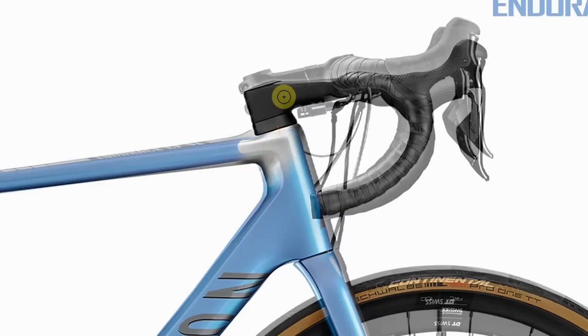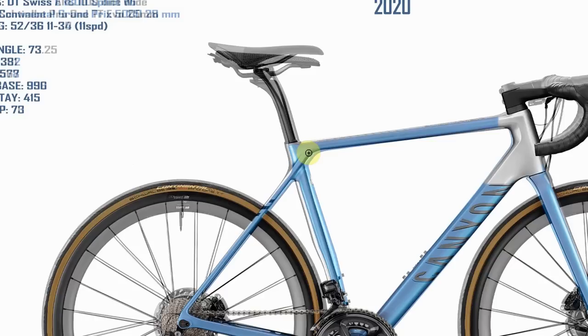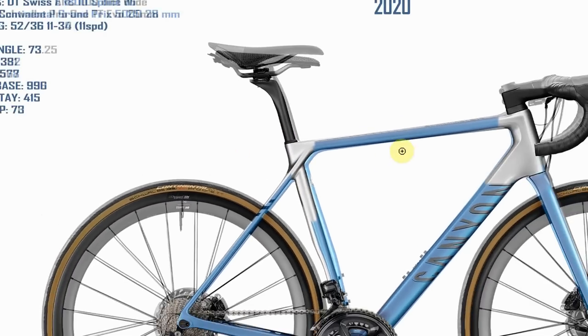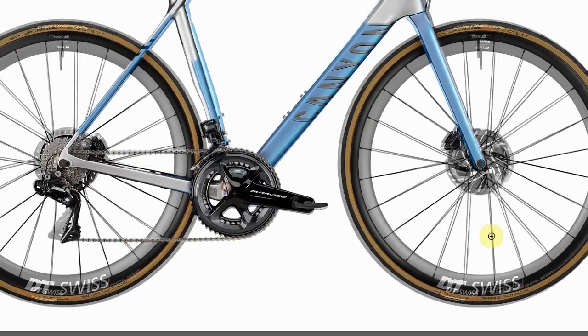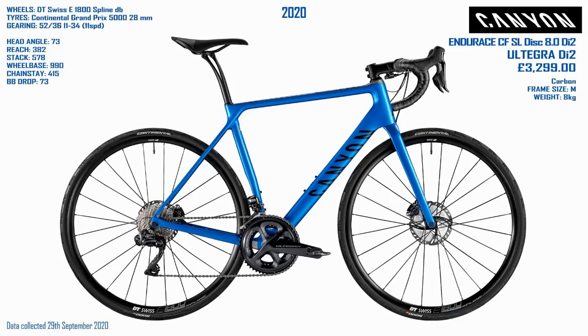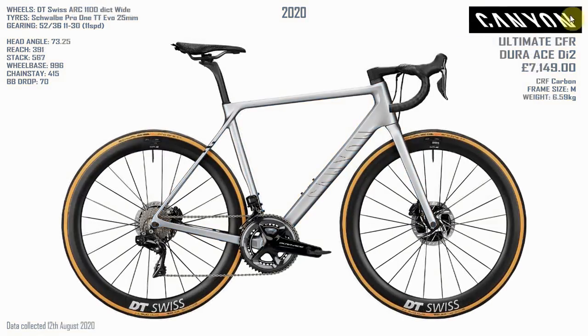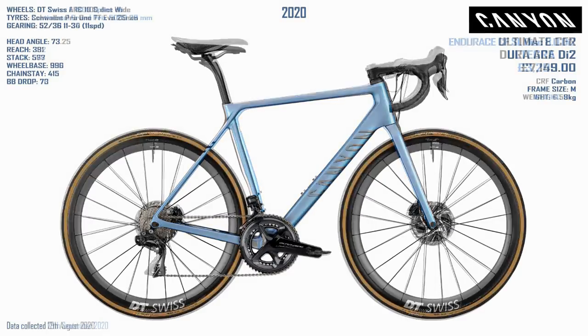You're clearly lower down at the front and stretched out into a more aero position. At the rear of the bike, the Ultimate again pulls you back further and stretches you out. Apart from that the rear is very similar, bottom bracket height very similar. Interestingly, when I compared these two bikes I put money on the fact that the Endurace would have a longer wheelbase than the Ultimate, but actually the Ultimate has a slightly longer wheelbase, with the front axle being slightly further forwards. Quite surprised by that. That's the Endurace and the Ultimate.